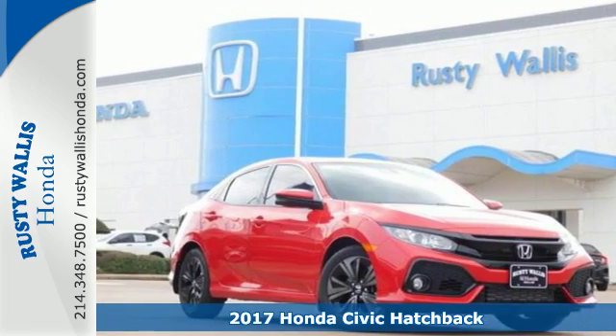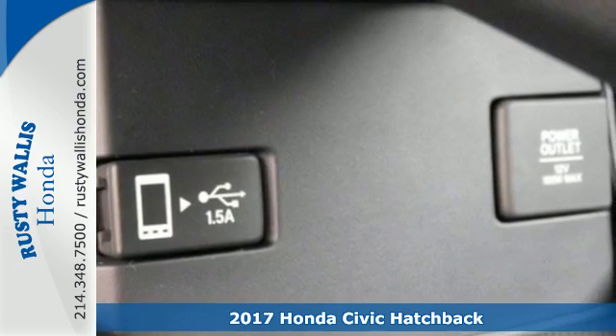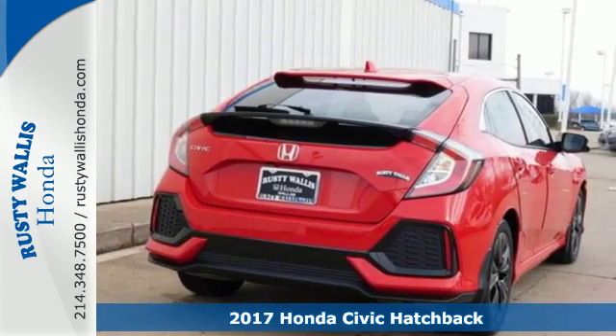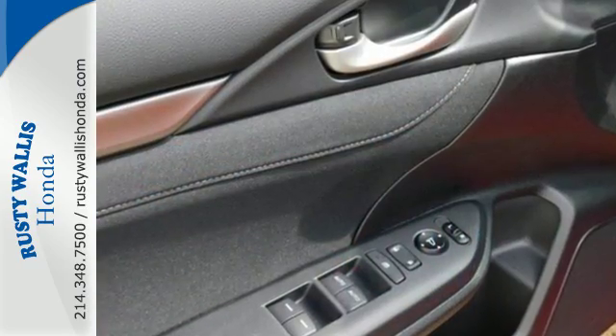Here's a 2017 Honda Civic Hatchback. Aggressive by design, with a fierce shape and 1.5-liter turbocharged engine, this Civic Hatchback is perfectly suited for those who love to drive.